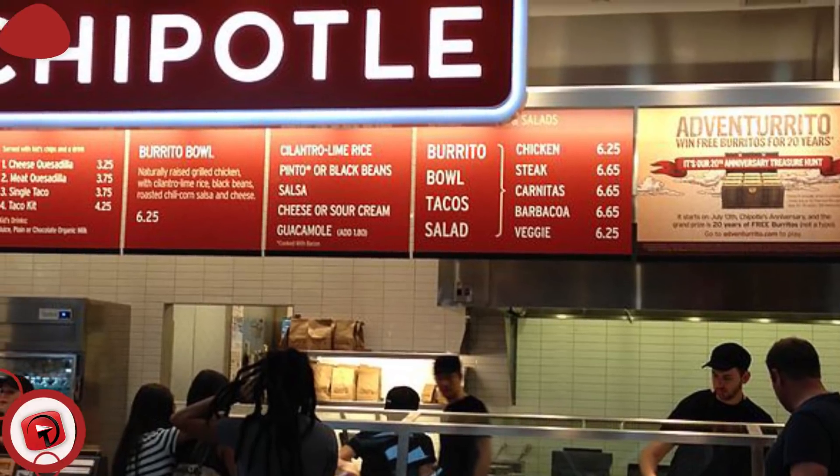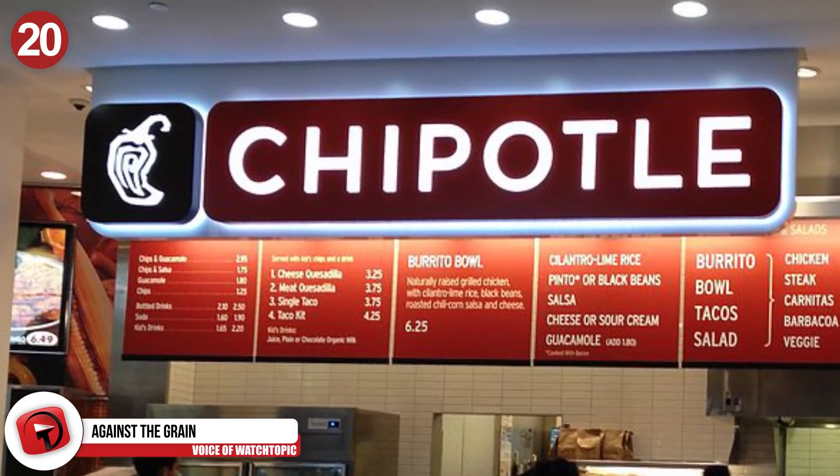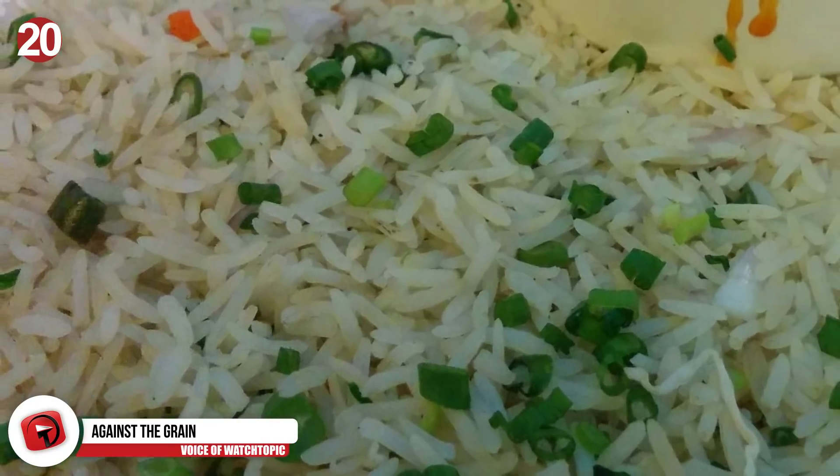Number 20: Against the grain. If you're a Chipotle regular, you're probably cashing in on this already. But if not, then know this: if you head to Chipotle, you can order extra rice with anything and they won't charge you.